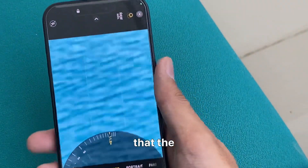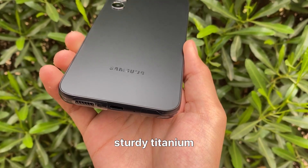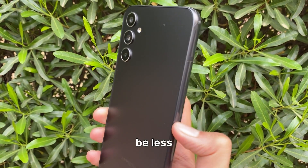Rumor has it that the Galaxy S24 Ultra might sport a sturdy titanium frame, making it as tough as the iPhone 15 Pro. However, it is rumored that there will be fewer color options.